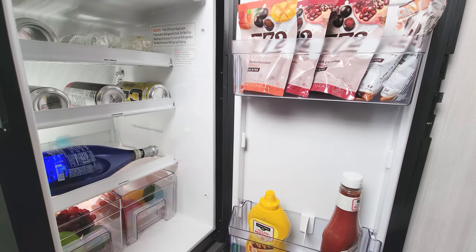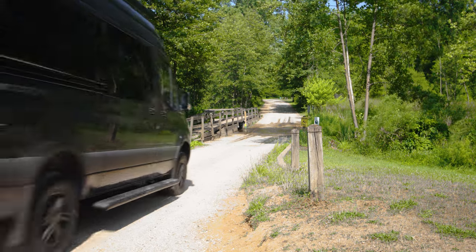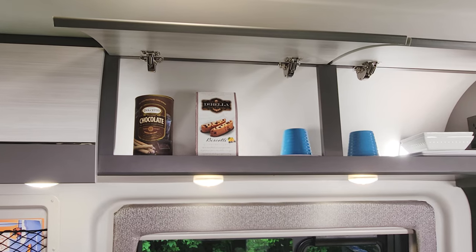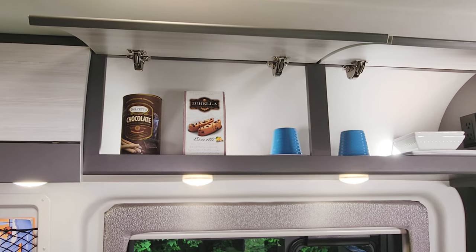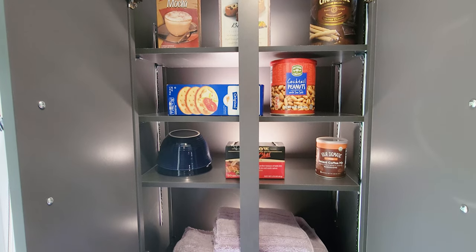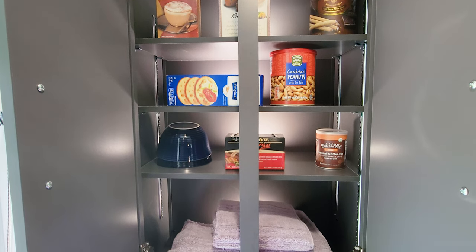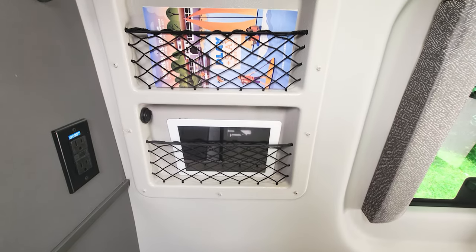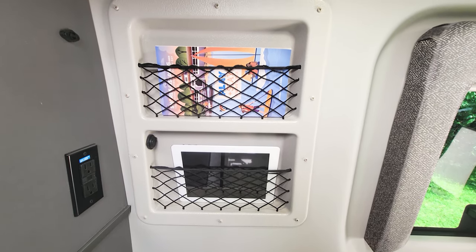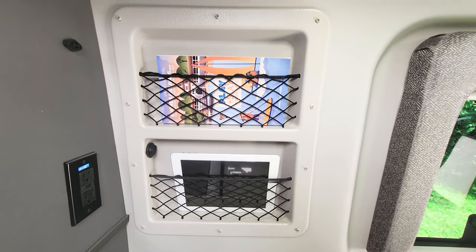When you're on the go you want to bring along more than just the basics. The 19R utilizes every inch — you'll find storage cabinets up top, over the sofa, and you can use this space as a pantry or a closet. There are netted cubbies, plugs, and charging ports, so there's a place for everything on board.